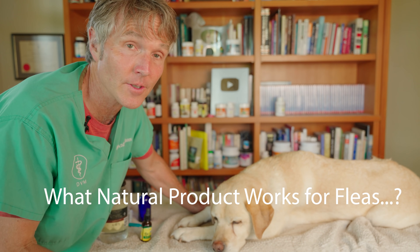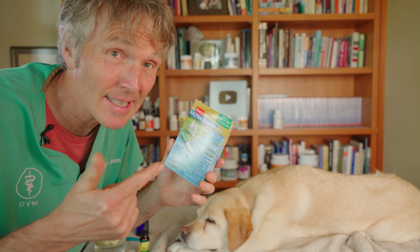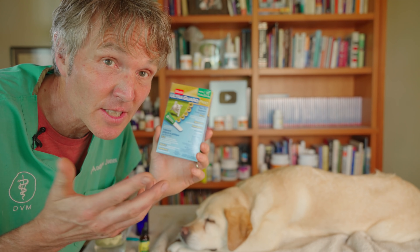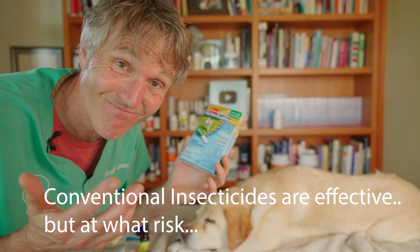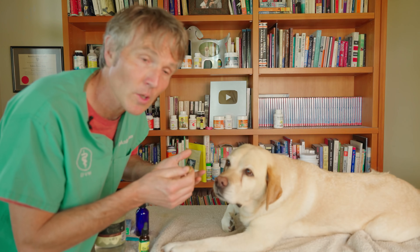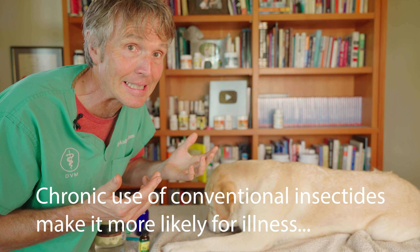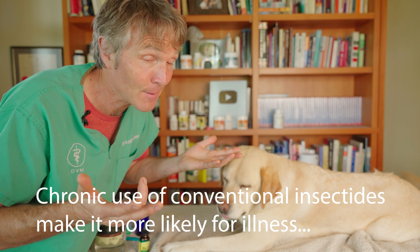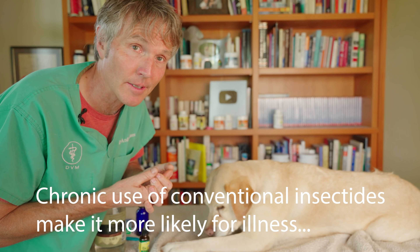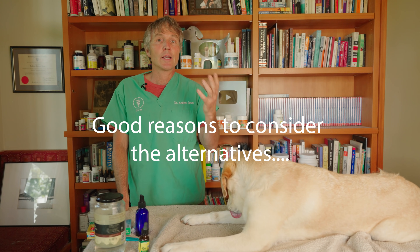In particular, I was looking for common questions you guys are asking — like, is there something else I can try for fleas? You've got these conventional topical insecticides. This one kills fleas and ticks for up to 30 days. But what is it exactly doing to your dog or cat? Are they more likely to get sick, to get autoimmune disease, things like cancer? Possibly — and it's something I suspect. It's a great idea to start looking at some of the alternatives and saving those conventional treatments for when you really need them.